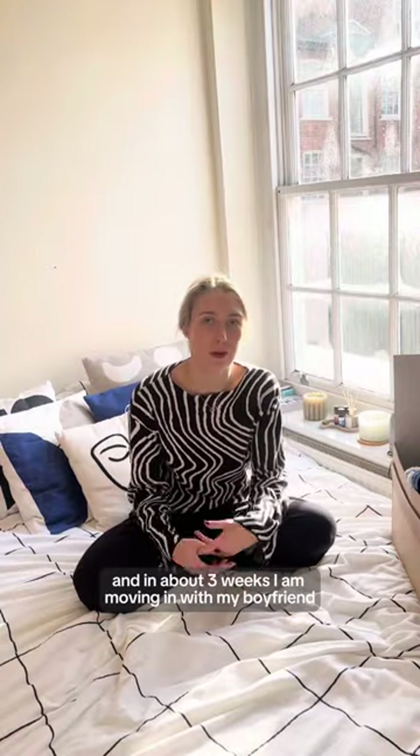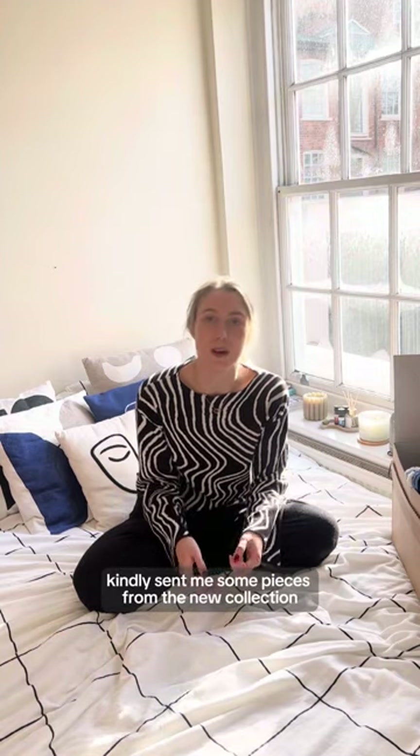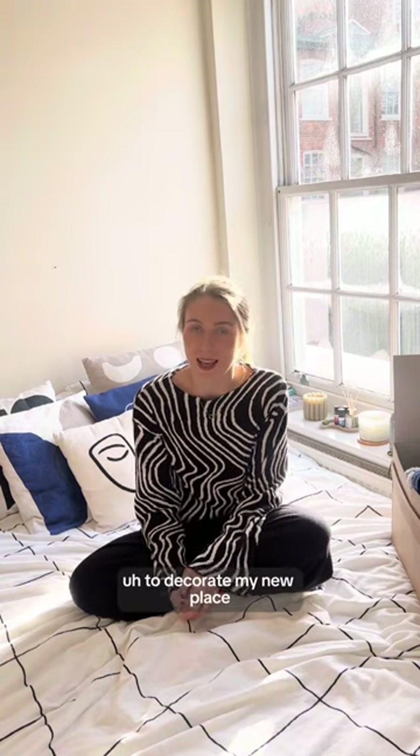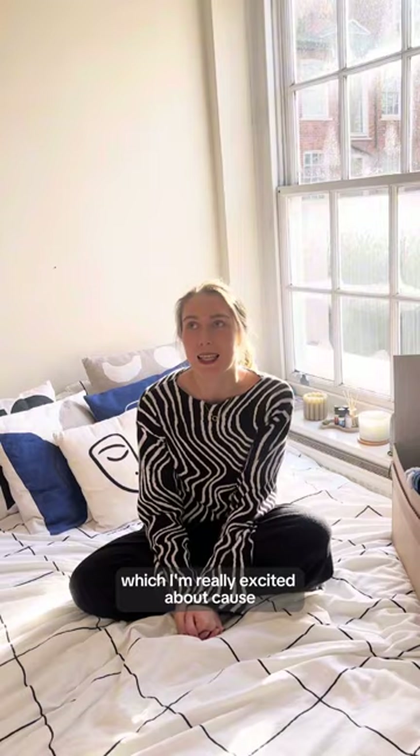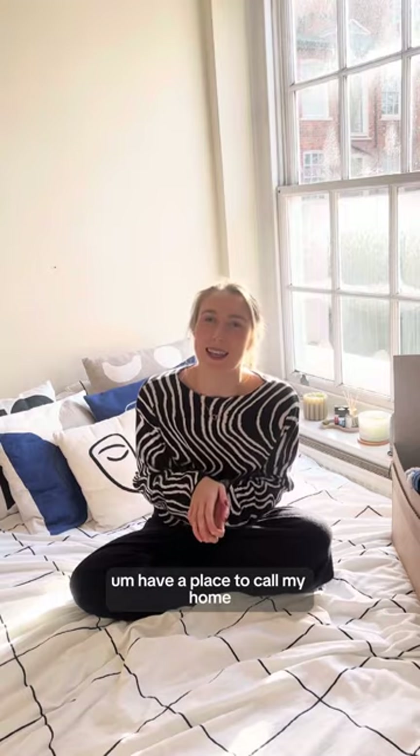Hi guys, my name is Marty and in about three weeks I am moving in with my boyfriend. Oliver Bonas kindly sent me some pieces from their new collection, and I picked out some home stuff to decorate my new place, which I'm really excited about because it's been a while since I've been able to actually decorate my space. I'm excited to have a place to call my home, especially together with my boyfriend.